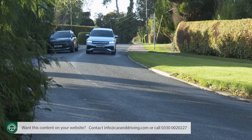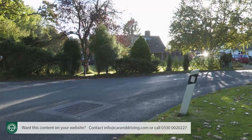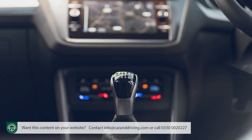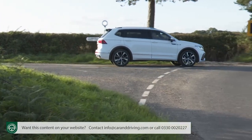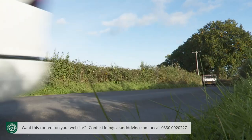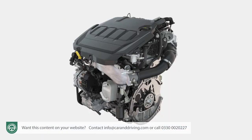Other cost-related facts: you can expect some of the highest residuals available in the class — the Volkswagen residual value calculator suggests a typical Tiguan Allspace Life 1.5 TSI manual will be worth 47% of its original value after three years. On insurance, the base 1.5 TSI petrol model is rated from Group 19E; the 2.0-litre TDI 150 PS diesel from Group 20E; the 2.0-litre TDI 200 PS from Group 29E; the 2.0-litre TSI 190 PS from Group 28E; and the 245 PS variant at Group 32E.